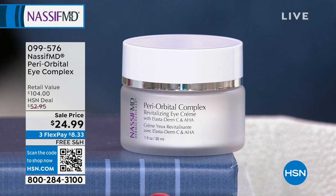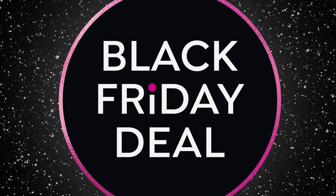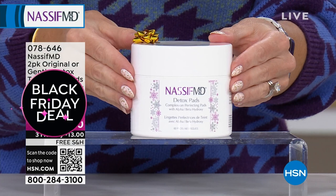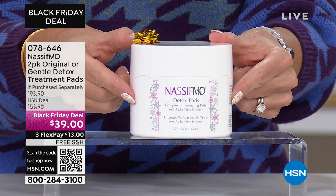We're talking about the most incredible skincare from a doctor who is a world-renowned facial and reconstructive plastic surgeon. He is not only bringing you cutting-edge skincare — advanced, beautiful results — but it's all doctor-formulated. And this is the hero product on a Black Friday special. It's called his Detox Pads.